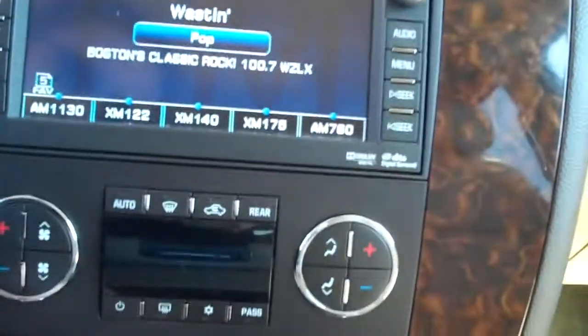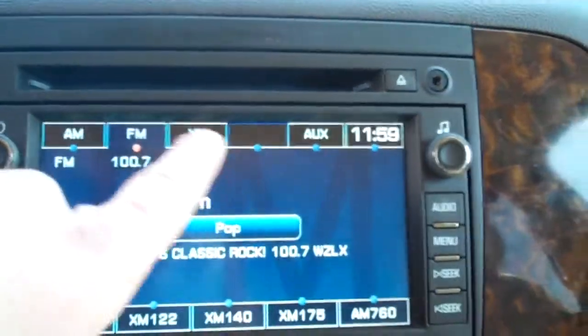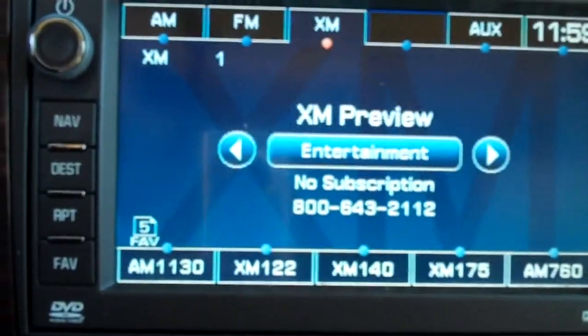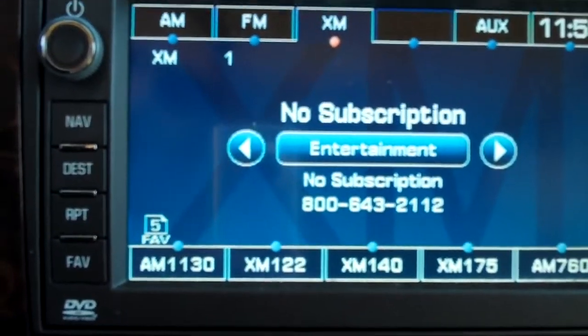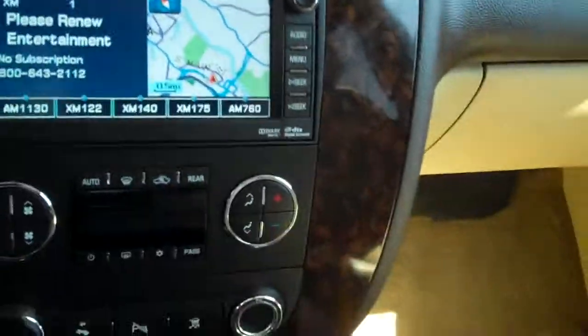Dual climate controls, rear park assist, pedal extenders, traction control, and climate control. The radio is on and it also has XM satellite radio — a pay-by-month subscription. There's also navigation displayed here. This vehicle has everything you'd want and then some. Here's your big, deep center console with plenty of storage, including a USB port and a 12 volt outlet so you can plug in your electronics.